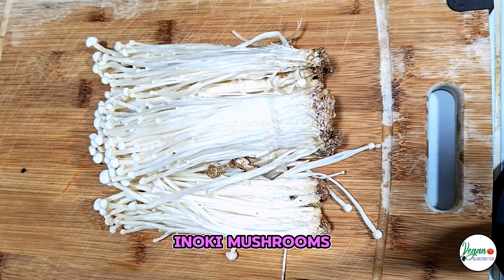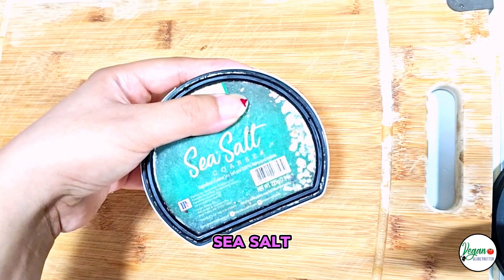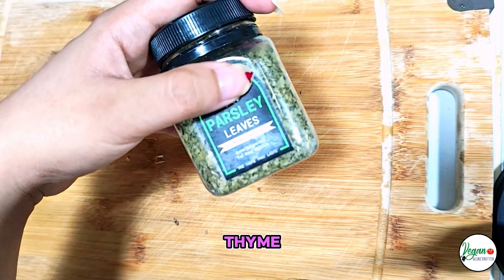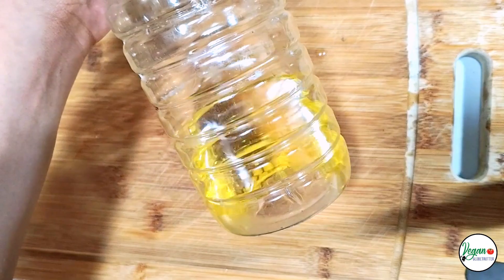Ingredients: Enoki Mushrooms, Dried Seaweed, Sea Salt, Cornstarch, Pepper, Parsley, Thyme, Oregano, Water, Oil.